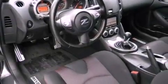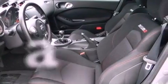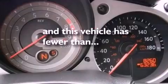An anti-lock braking system, side curtain airbags, air conditioning with automatic climate control, heated side view mirrors, and this vehicle has less than 9,000 miles.